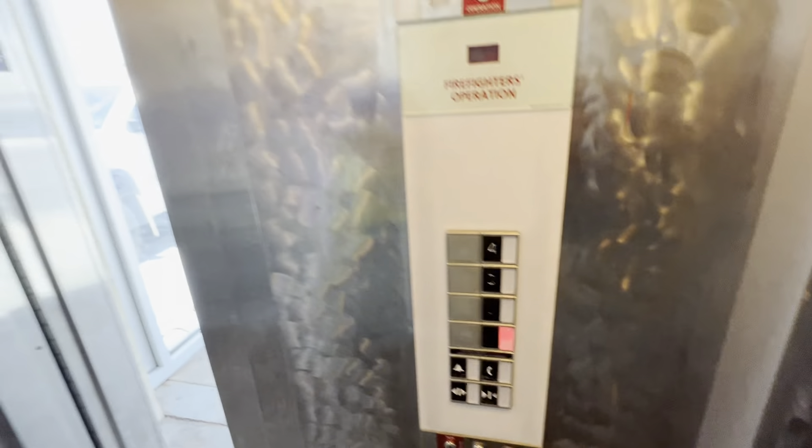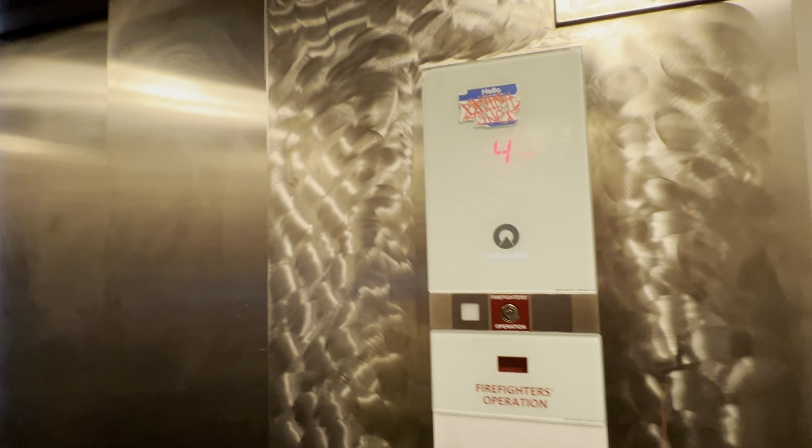Let's head down to one. Oh, the door close button works on a Schindler — that's nice. Let's do a cab view. Listen to that motor. This is definitely MRL. Very nice.